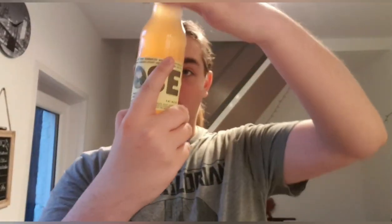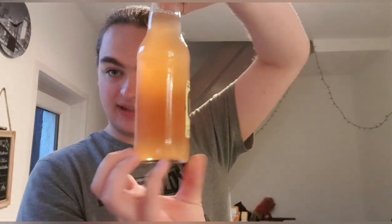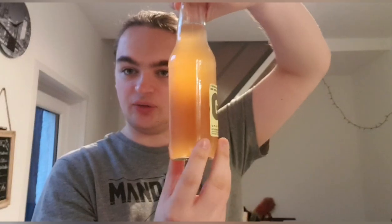Actually, before I crack it open — you can see it's got a sort of tequila sunrise-style colour. It's quite light up here and quite dark lower down. Anyway, let's crack it open and see what we've got.